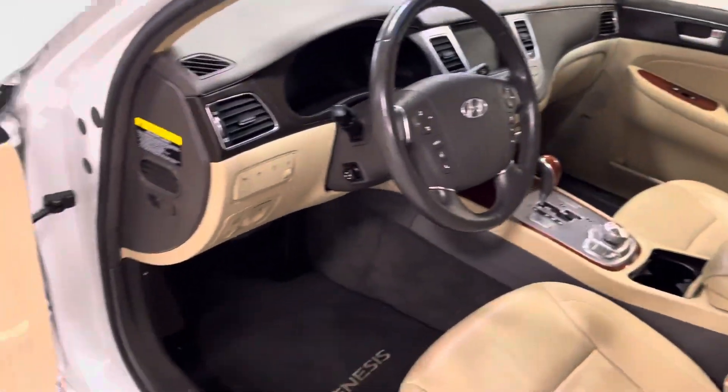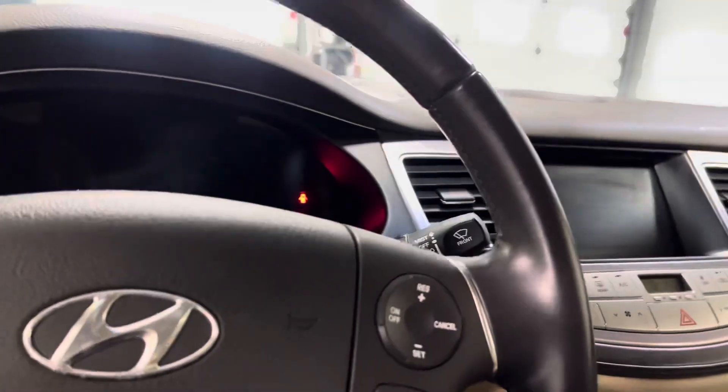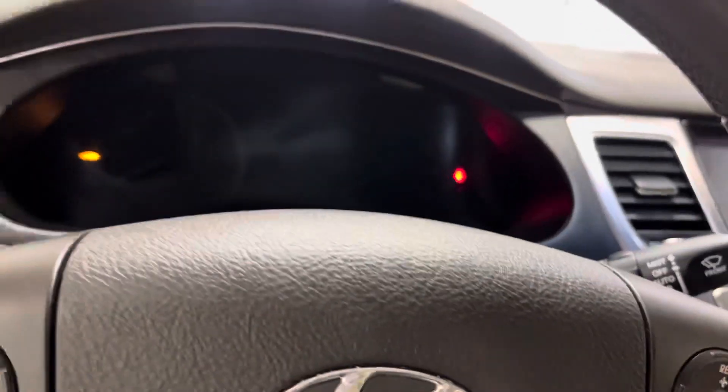The interior is absolutely amazing — really luxurious. You got powered windows, locks, mirrors, and seats — all the good stuff. And it's got push-to-start, as it should be.